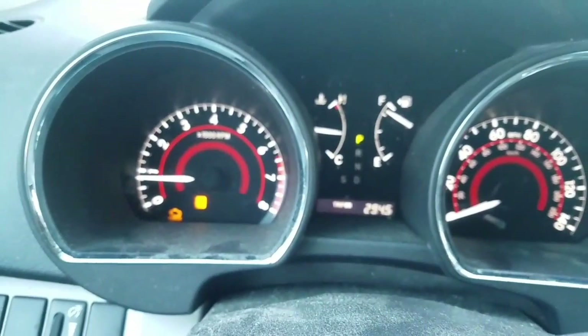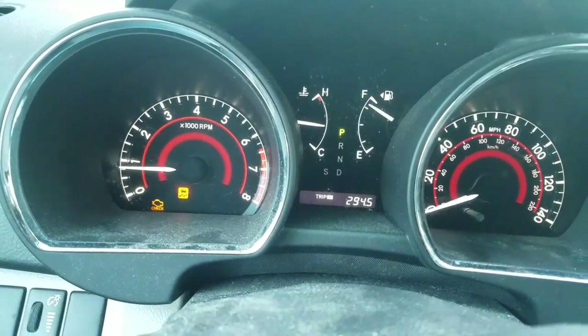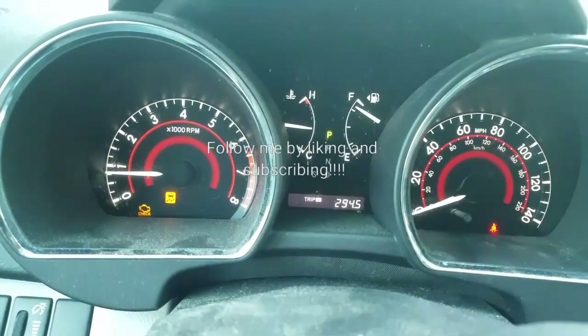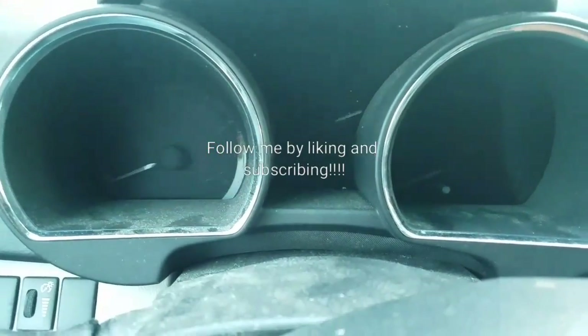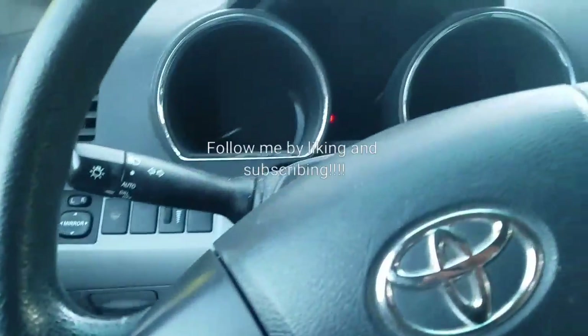So what I did, guys — I just figured it out right now. If you are having the same problem as me, this is what I found out. Let's go outside. This is what I discovered.